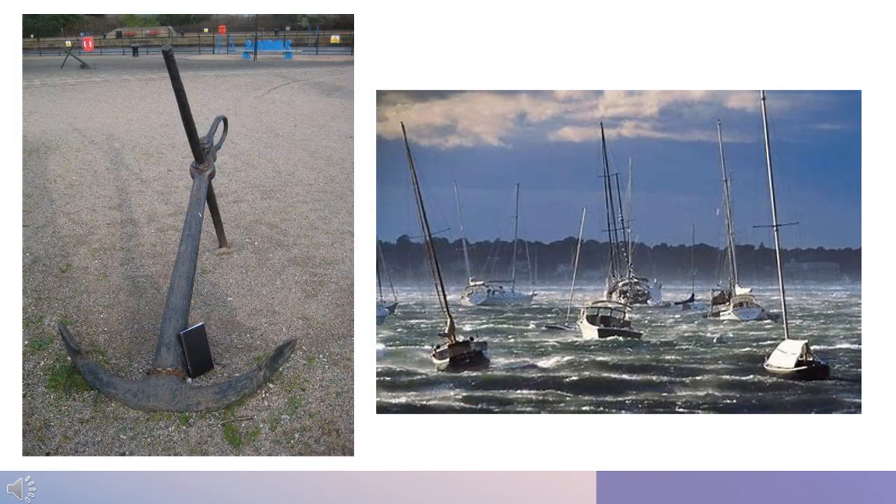An anchor is solid and unmoving. It prevents the boat from drifting or being carried away by wind and tide. And even in a storm, when the anchor is well placed, those in the boat can rest knowing they are secure. What an amazing analogy for the life of someone who has put their trust in Christ and who are keeping their eyes on Him.